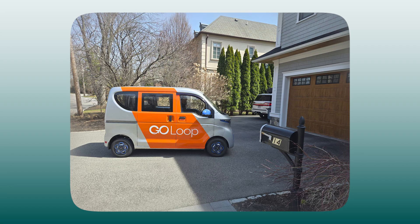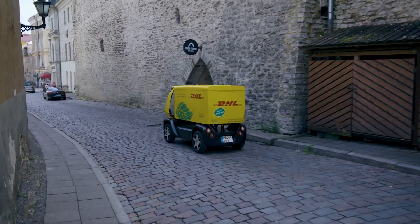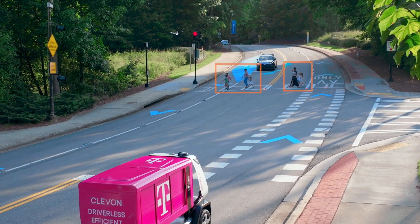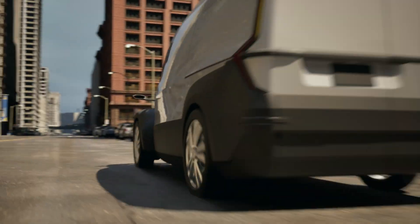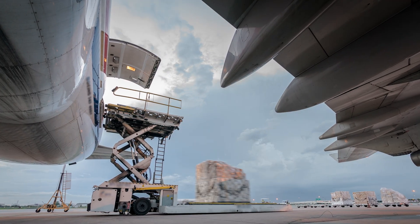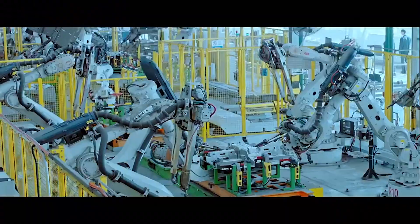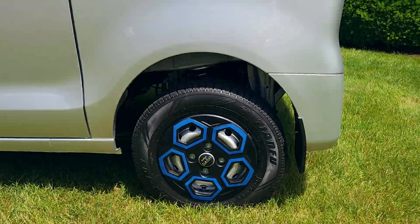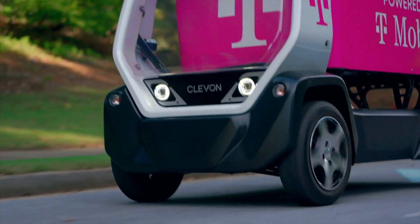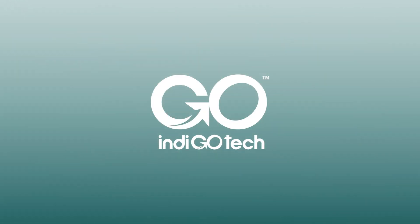Indigo is also investing in advanced driver assistance and autonomous driving systems to make transportation of the future even safer and more affordable for everyone. We are in discussions with the world's largest transportation and delivery companies and have attracted strategic investments from the world's largest contract manufacturers to produce our smart EVs for our customers. Join us in writing the next chapter on the future of transportation. Let's Indigo.